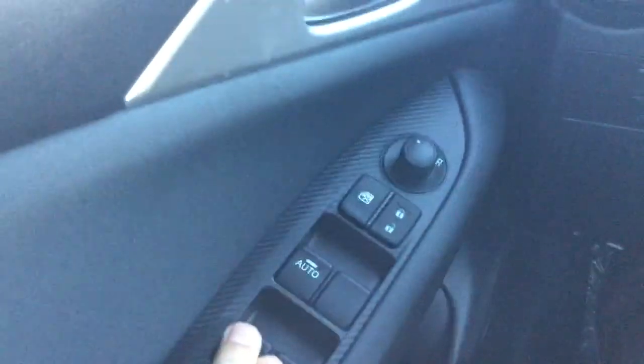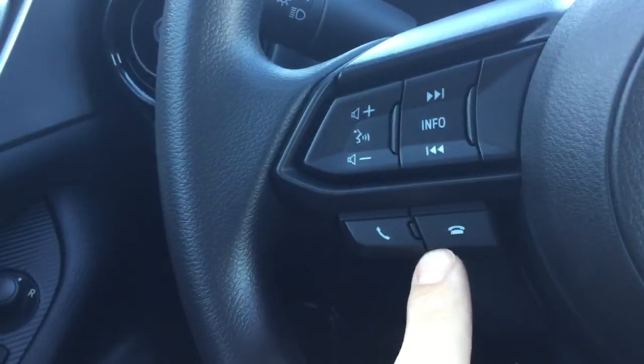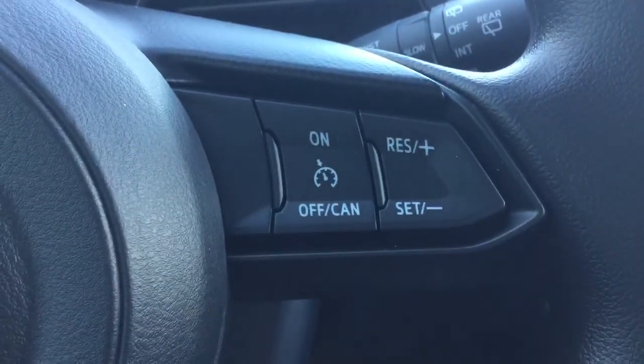Now as we move on to the inside of the vehicle very quickly, I want to point out a couple features. You'll notice you have your power windows, your power locks, as well as your power mirrors right here. Come through the middle you will have your voice command as well as your stereo control and your Bluetooth right there. Coming across you will see your cruise control there as well.